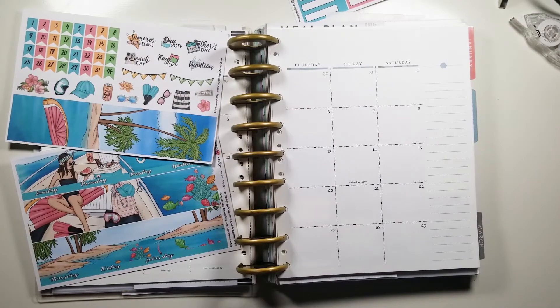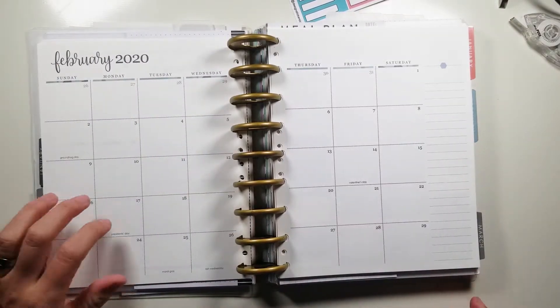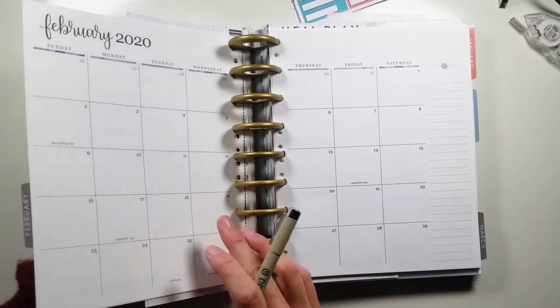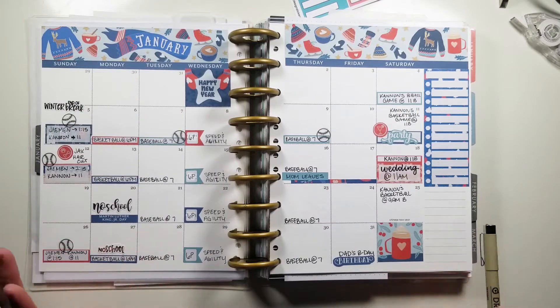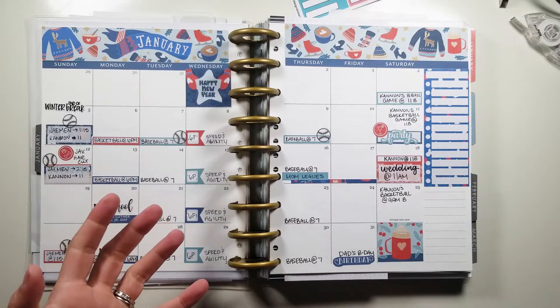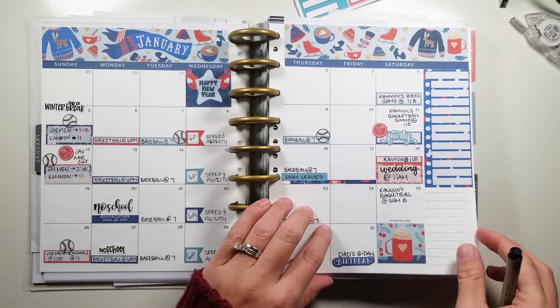Welcome back planner friends. I am here for our setup of the February monthly 2020 planner. I'll flip back and let's see how January went. I think this is like the first year that I referenced this quite a few times. I even added a few things in, like haircuts and basketball games that needed to be updated. So I'm pretty excited about this upcoming one. Let's get started.